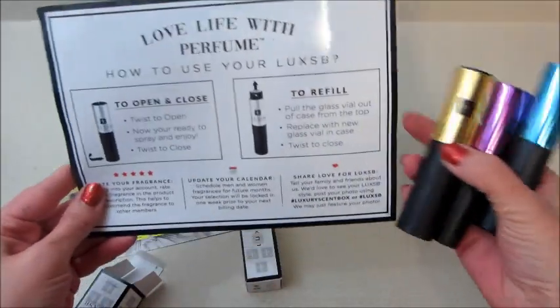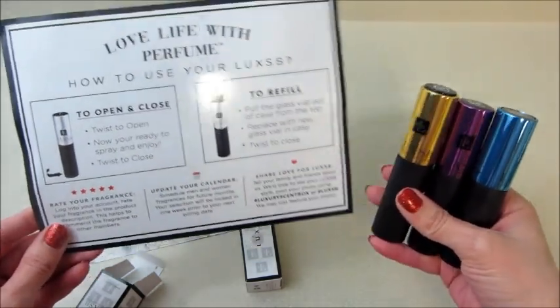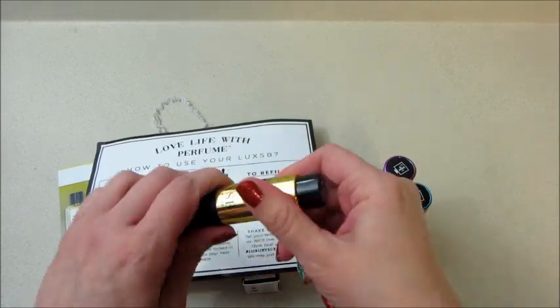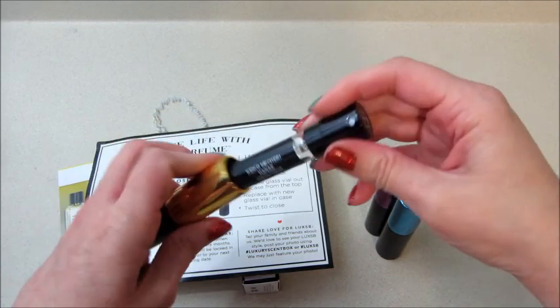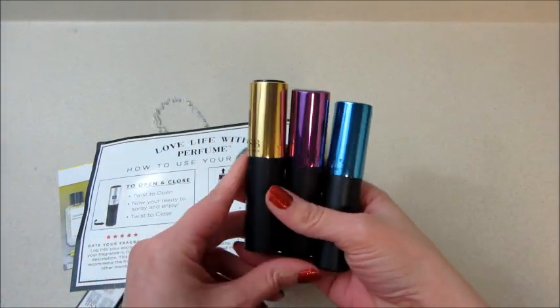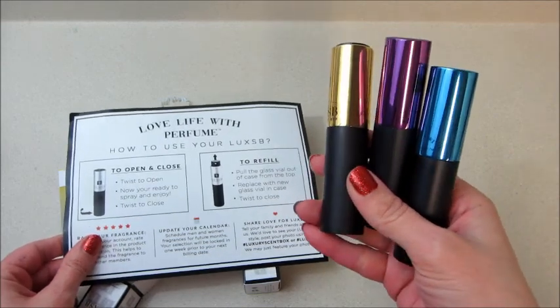So here are the three fragrances in their pretty little cases. It tells you on here how to open and replace them. Like I said, with your first box you'll get a container, and each little vial will last you the entire month — it's measured out so if you use it every day that's a month's supply. If you guys are interested, please use my promo code — I don't get anything for it, that's just a discount for you. Definitely check them out. Thanks so much for watching — bye guys!